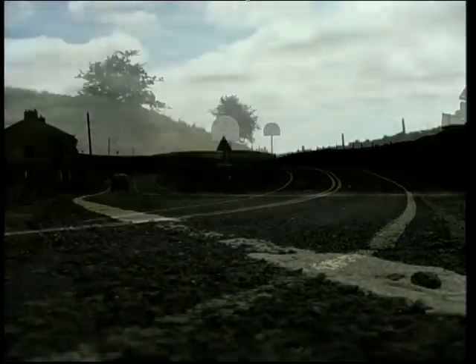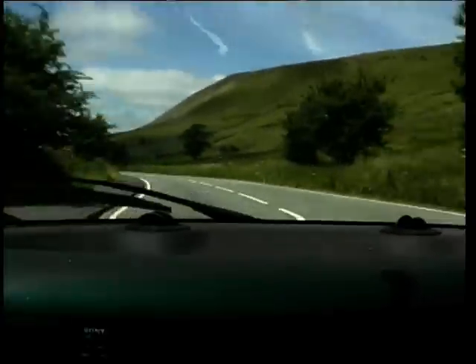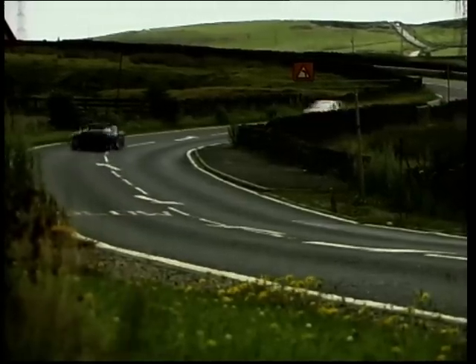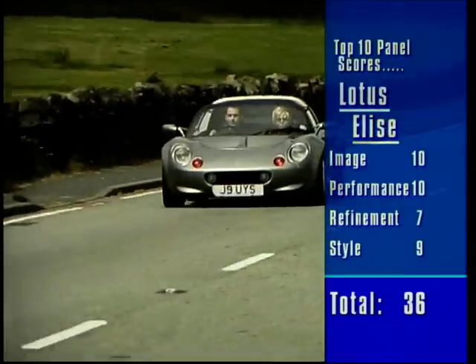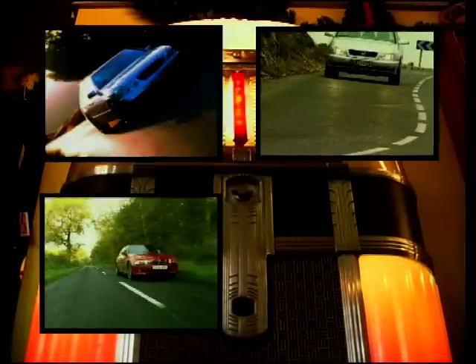Ladies and gentlemen, I give you the Lotus Elise. Join us on next week's Top 10 Auto Show when we look at the Top 10 Convertibles.